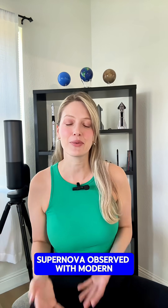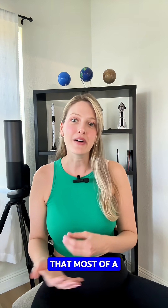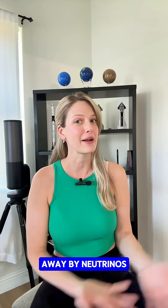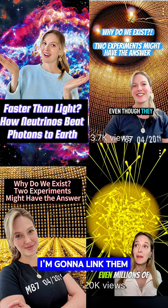It's actually the first supernova observed with modern neutrino detectors, confirming theories that most of a supernova's energy is carried away by neutrinos. If you're curious about neutrinos, I did a few videos on those recently, so go ahead and check them out — I'm going to link them below.